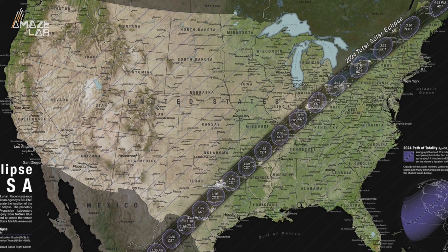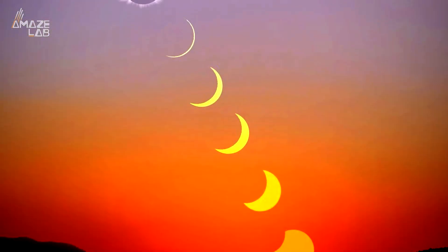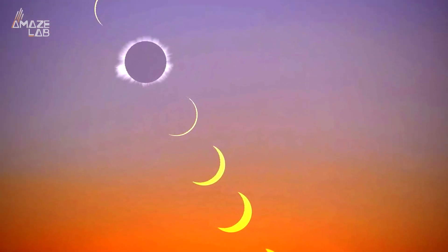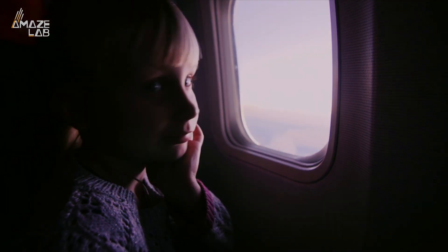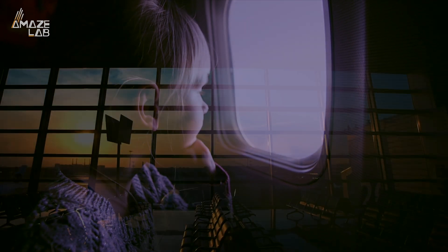The flight will essentially follow the 2024 total eclipse map recently released by NASA. On the ground, skygazers can expect the darkening of the planet to last just 4 minutes and 27 seconds. However, at 30,000 feet and while traveling at hundreds of miles an hour, it's likely to be quite a bit longer, though no one has seemed to crunch those numbers just yet.